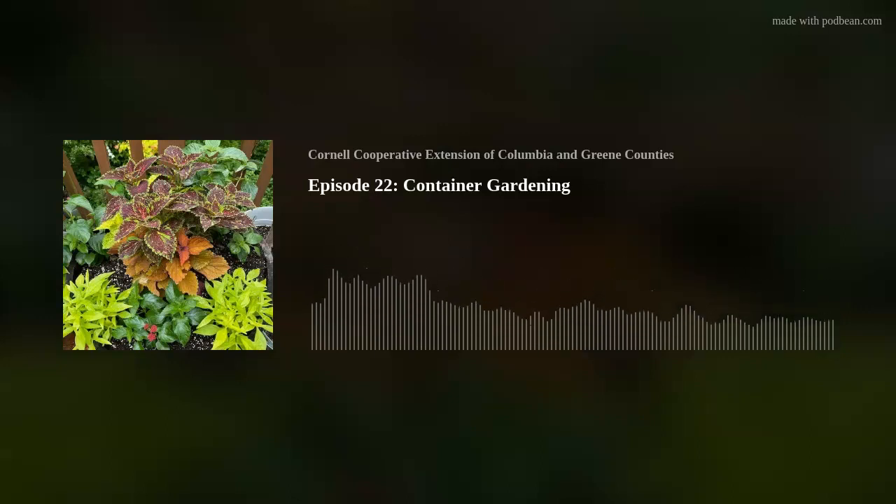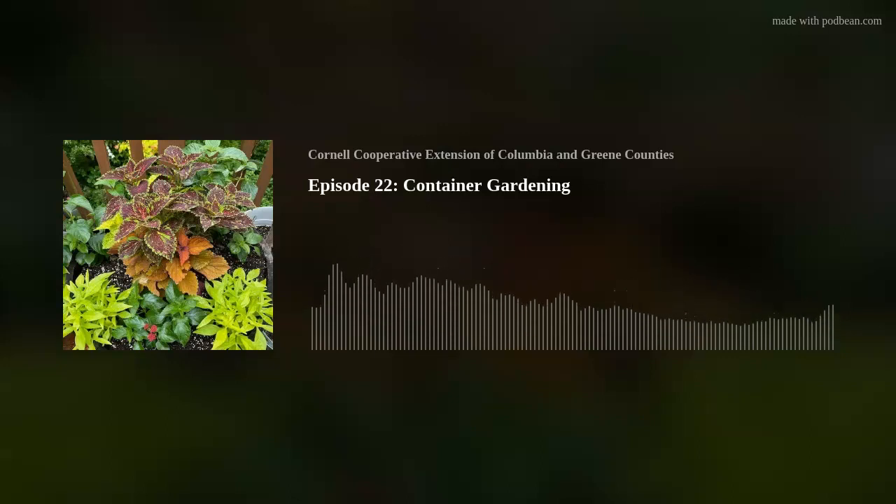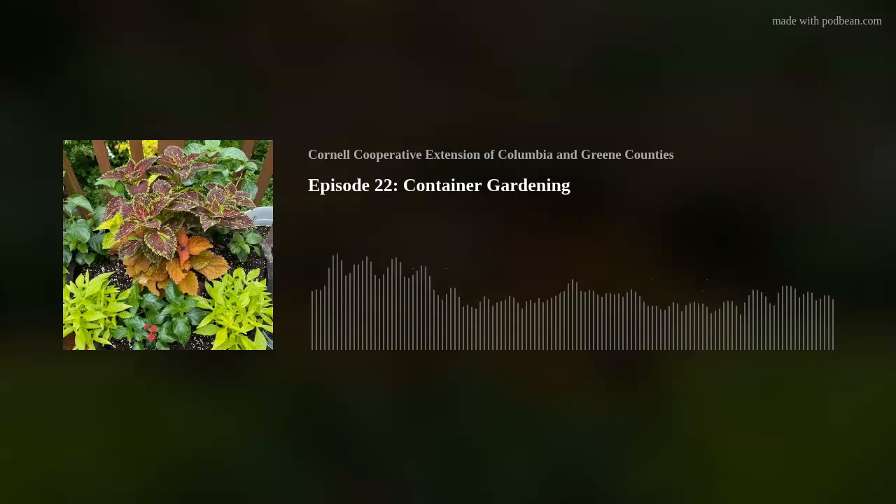I'm fortunate enough to be friends with Linda and she's given me some great tips about container gardening, because it's not just throwing some dirt and plants in a pot — there's a lot to consider. Linda talks about the size of the pot, the location, and what type of soil to use, among other things.